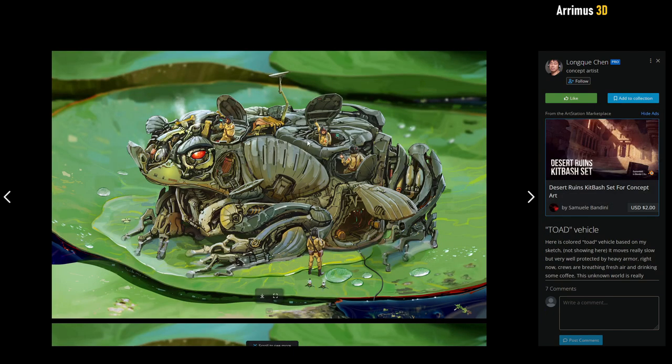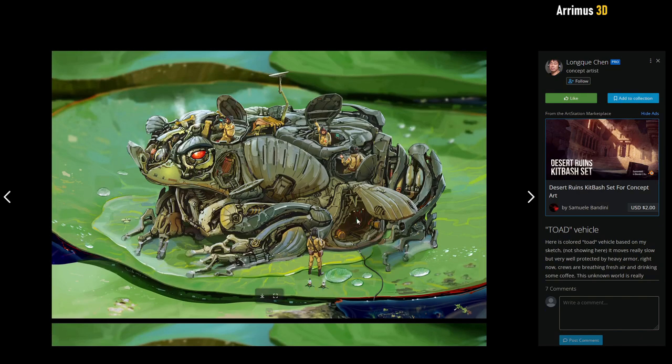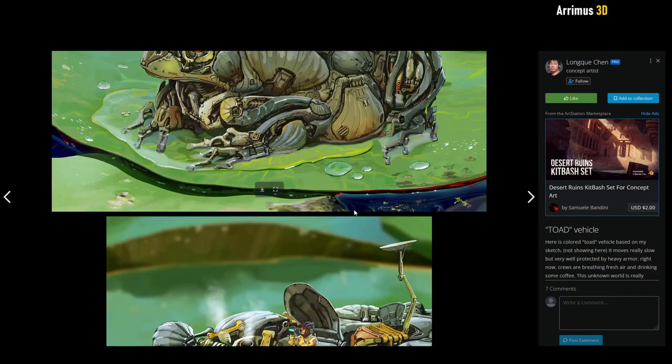Here we have this nice toad vehicle — a mechanical toad. I very much like how the stomach opens up here. A very cool shape. Looks very nice and cozy inside, maybe a little bit tight getting in there.